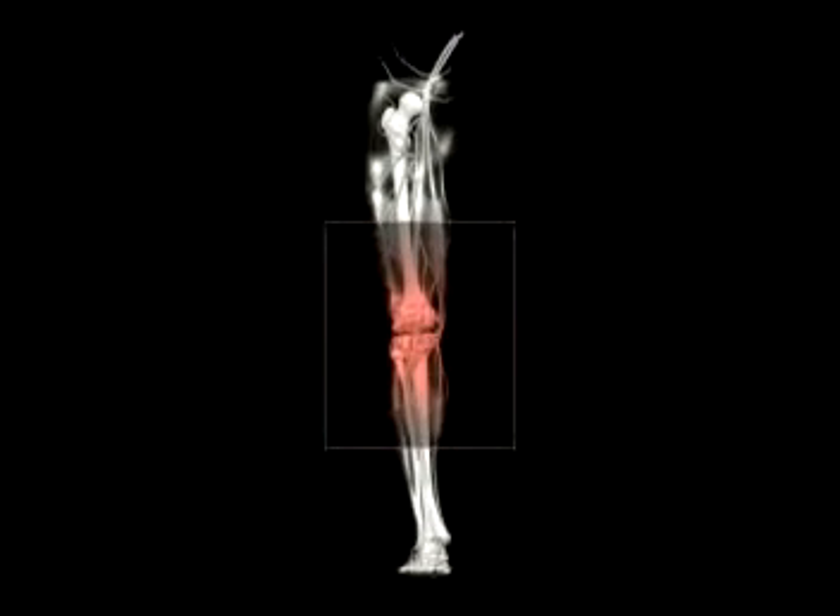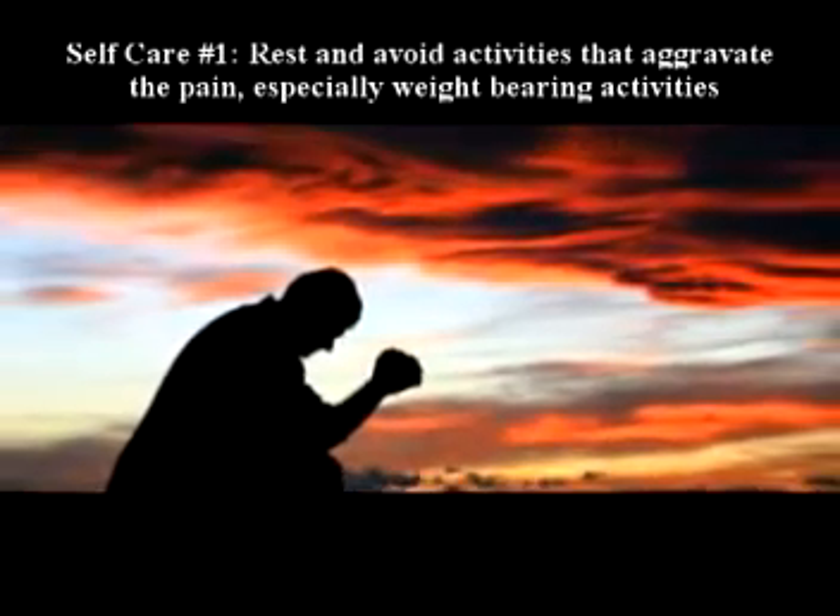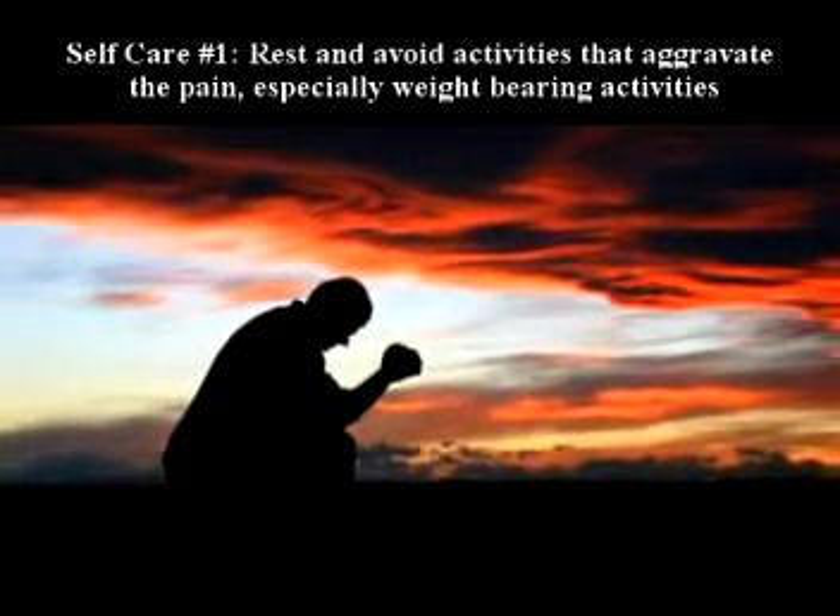Knee pain related to overuse or physical activity may respond to self-care. Number one: rest and avoid activities that aggravate the pain, especially weight-bearing activities.